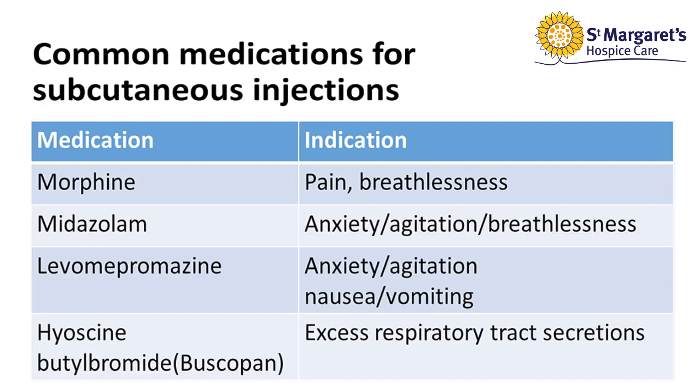This slide shows the common medications for subcutaneous injections. Dosages of these medications will be prescribed on an individual patient basis. Do not give if you are unsure of the dosage, and contact either your district nurse or call the advice line for help.